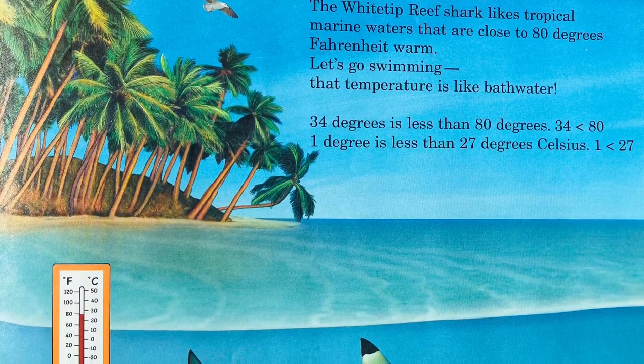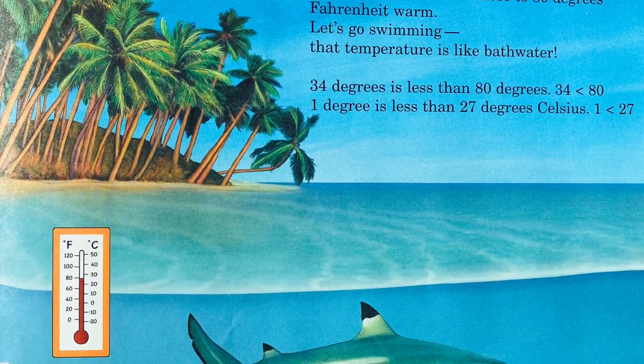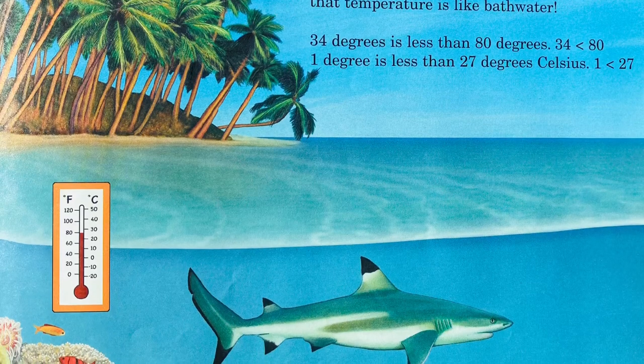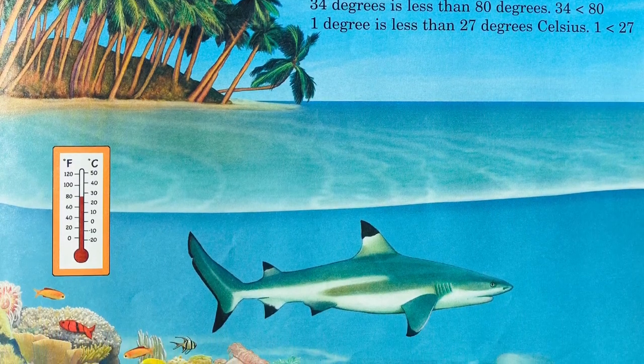The white-tipped reef shark likes tropical marine waters that are close to 80 degrees Fahrenheit — that temperature is like bath water. Let's go swimming! 34 degrees is less than 80 degrees Fahrenheit. 1 degree is less than 27 degrees Celsius.